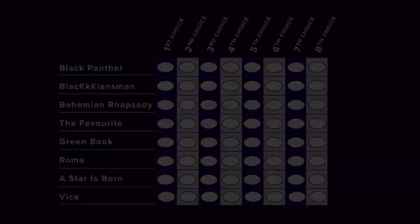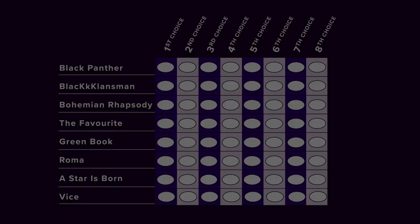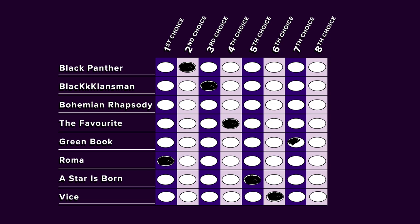Academy members receive a ballot with all eight best picture contenders. Rather than pick just one, they can rank all eight in order of preference. Here's how it works: all first choices are counted. If one movie gets more than half of the first choices, it takes home the trophy.